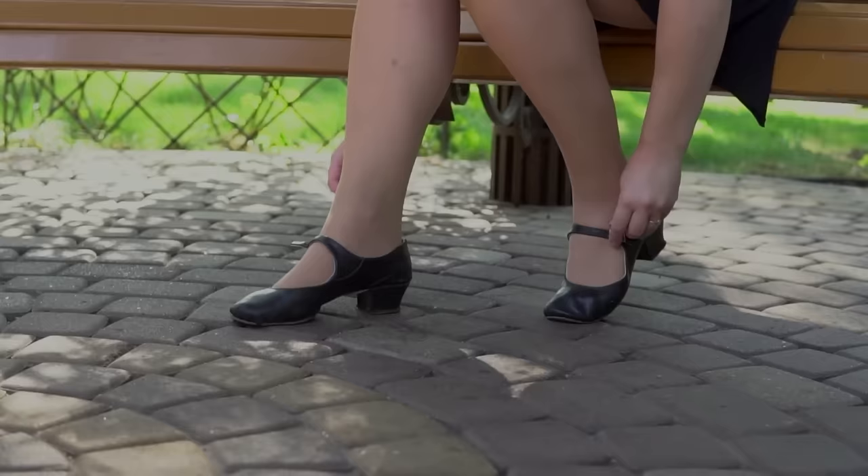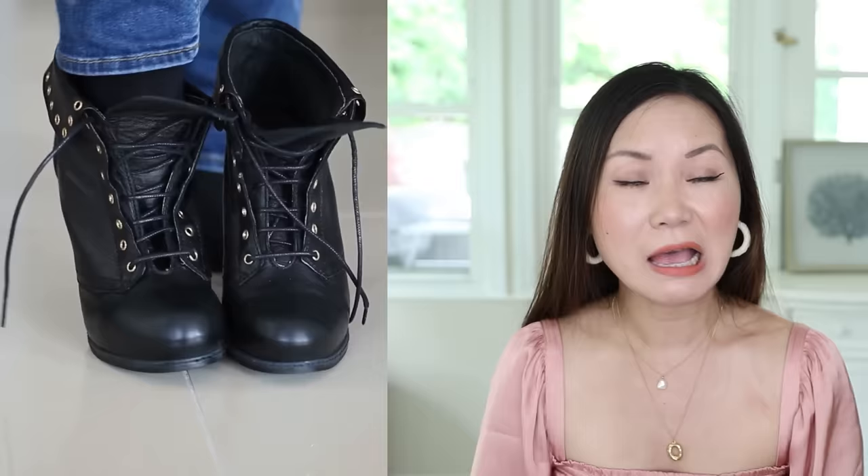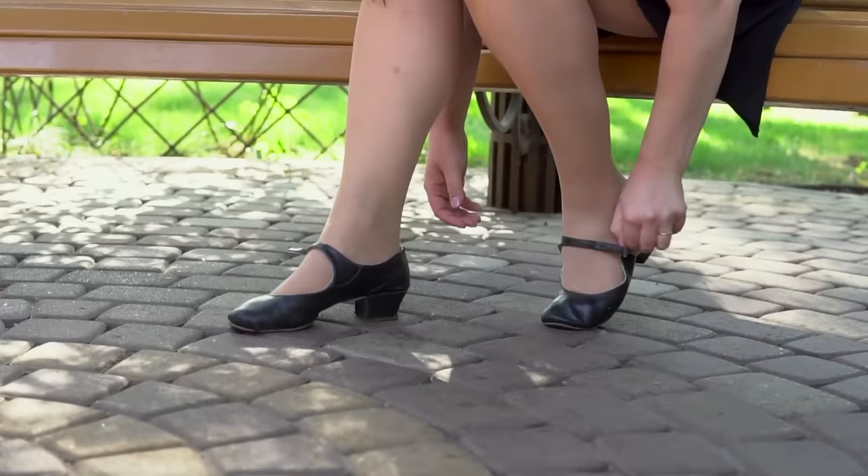Chunky shoes. A lot of you have left comments saying, 'Chi, I'm a certain age, I can't wear heels anymore, I have to wear comfortable shoes.' And it so happens that a lot of comfortable shoe brands on the market tend to be chunkier, such as Birkenstocks. But if you wear something so chunky, it's very hard to look good with any outfit — besides, they can easily make you look 10 years older than you actually are.